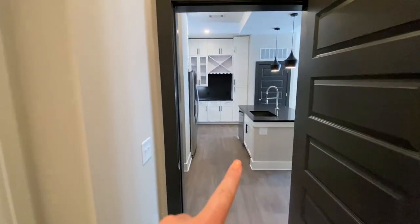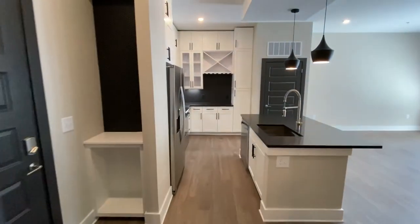Thank you guys so much for going on that tour with me today of an A2 unit here at Scott Crossing Apartments in Decatur, Georgia. If this is a unit you are interested in, it's available right now. For all of this and more — to see our amenities or any questions you might have — head over to livescottcrossing.com for more information. Thank you.